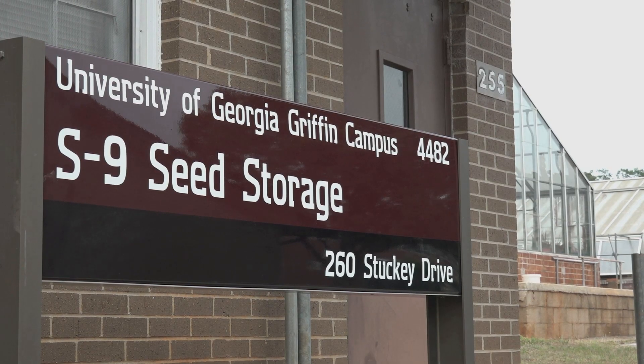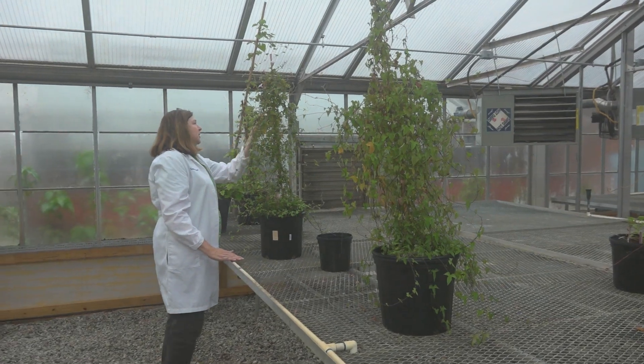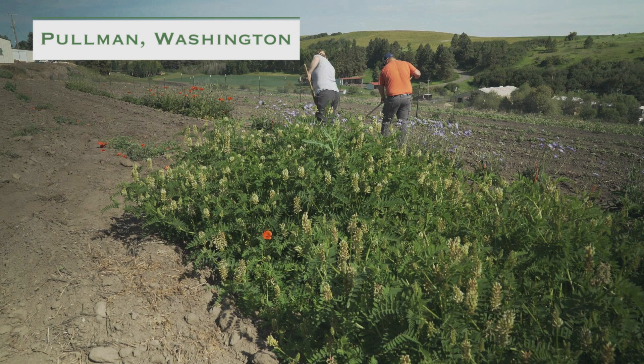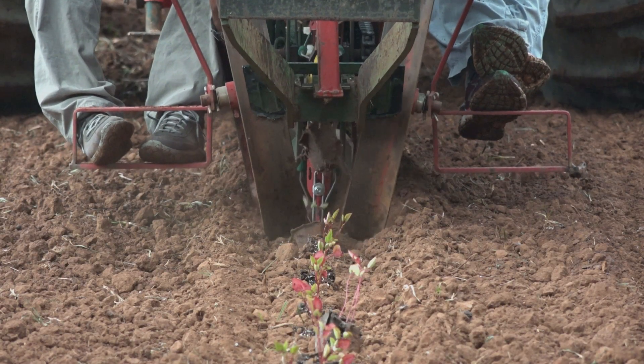Our unit here is one of the four plant introduction stations that's part of the National Plant Germplasm System — the one here in the southeast in Griffin, Georgia. There's also one in Ames, Iowa; Geneva, New York; and Pullman, Washington. Those four sites will have a very diverse set of germplasm that's adapted to the regions where they're located.